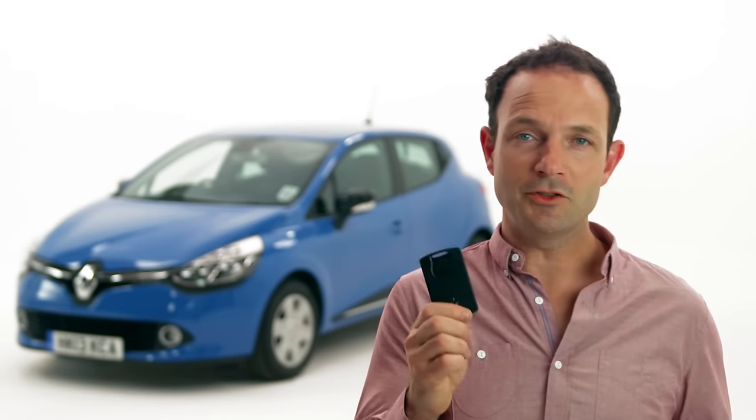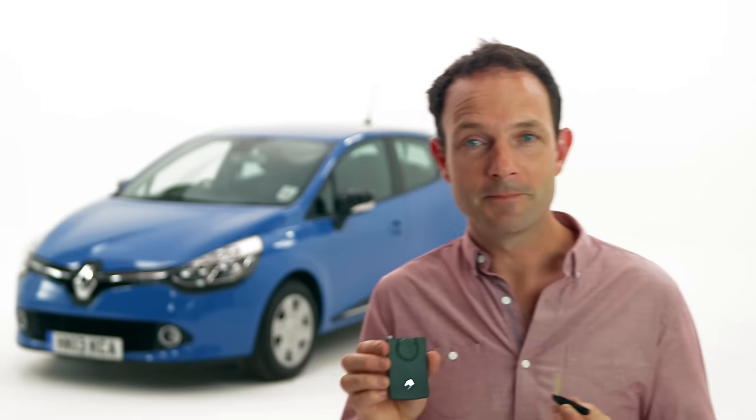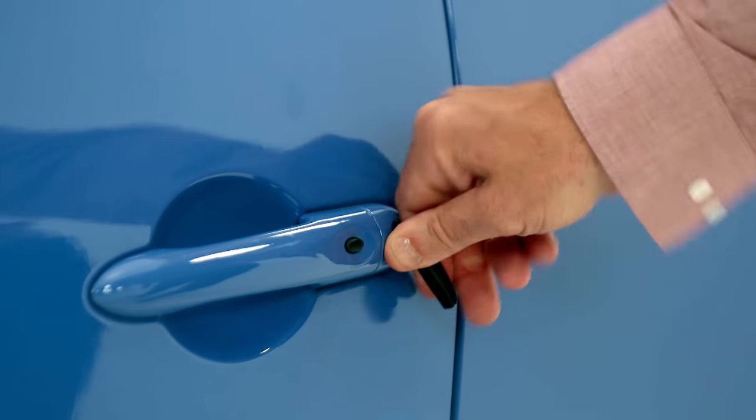In the unlikely event that the keyless entry system doesn't work when you're trying to get into your car, Renault have a clever backup system. You just press the grey button and pull out the emergency key. All you need to do is put the key in the passenger door lock, give it a turn and you're in.